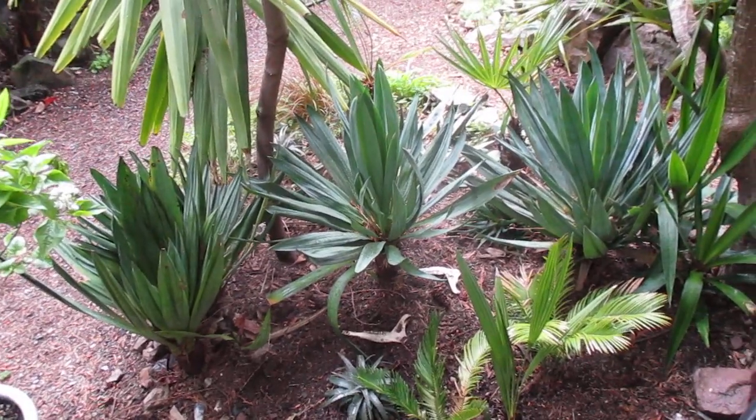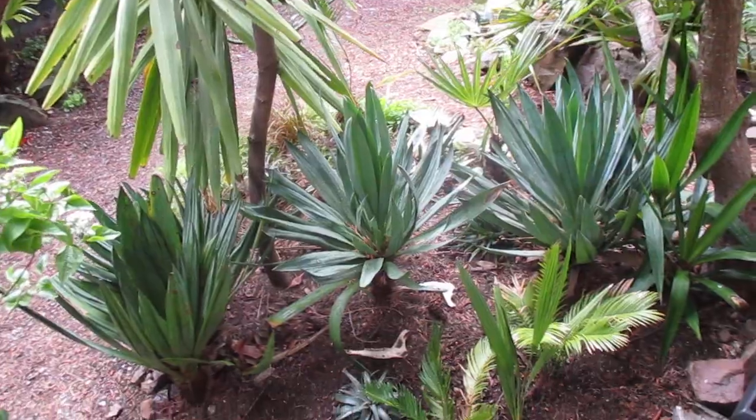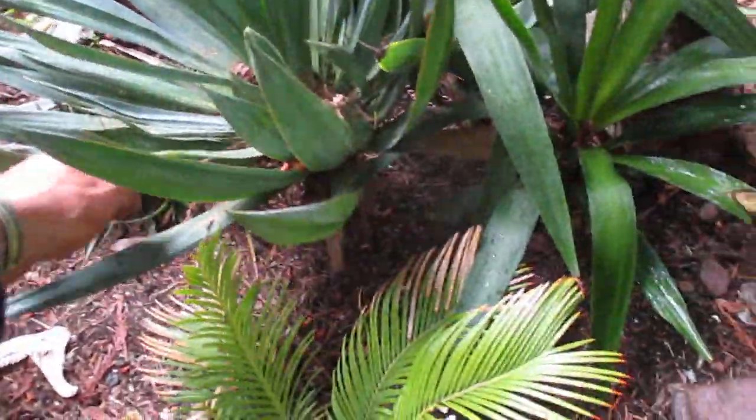There are some nice clumps of them here on Salt Spring Island in private gardens. There's actually a variegated form of gloriosa as well — we do have some variegated ones in our garden, and this one here and these ones here are growing under some big trees.